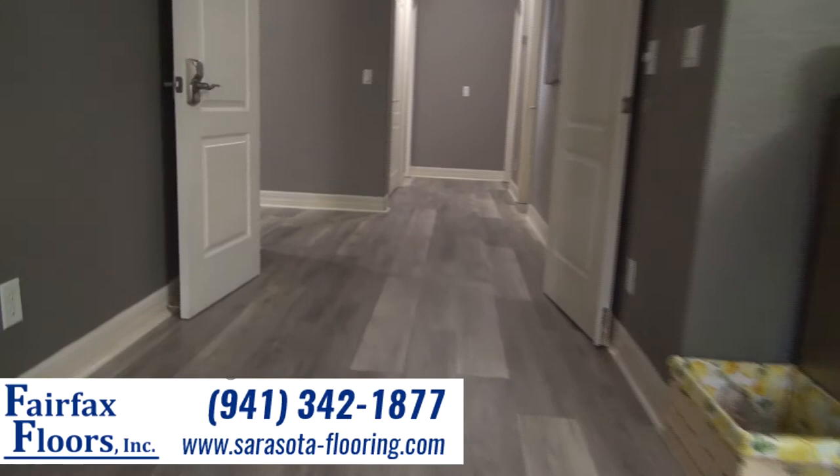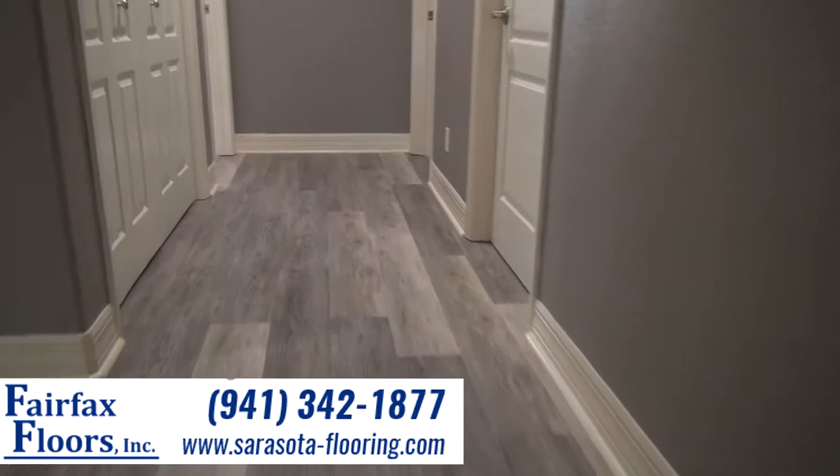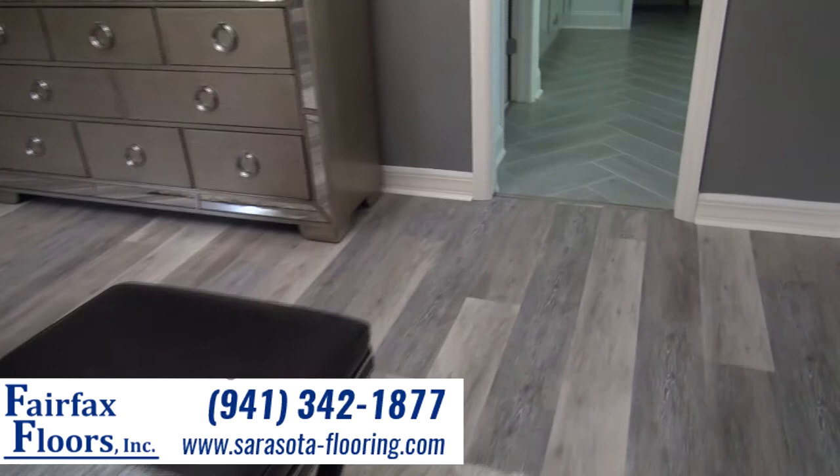With my wife moving in and us moving forward in life, she's like, we need to do some upgrades, we need to make this house look modern and cool — and now it does. Every friend that comes over, the first thing they say is, wow, the floors look awesome.